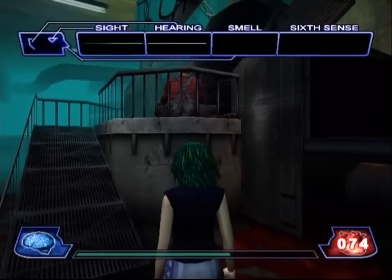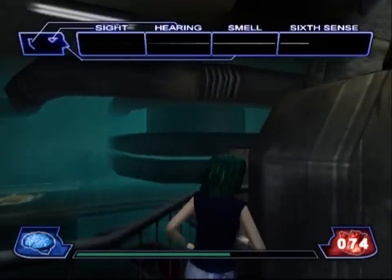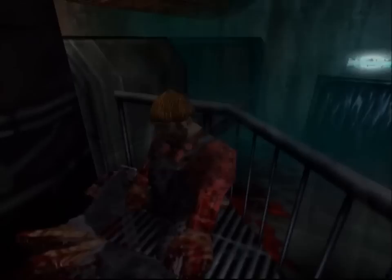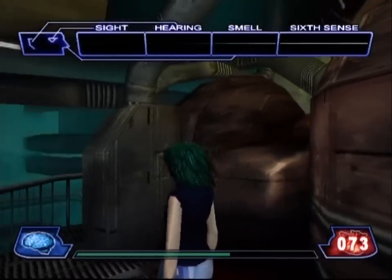Now we could just leaf through that door, but the sleeping woodcutter up here has something that we need. And sure, why not pickpocket the large, axe-wielding man for a piece of tinder?